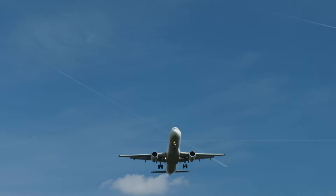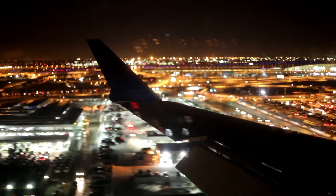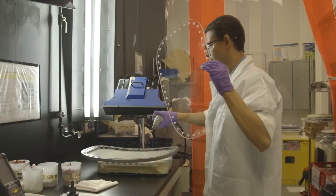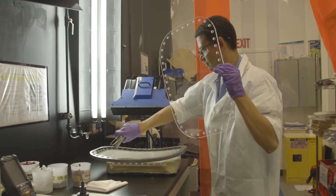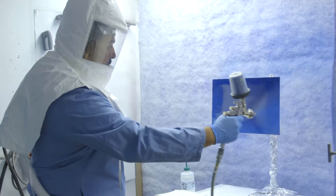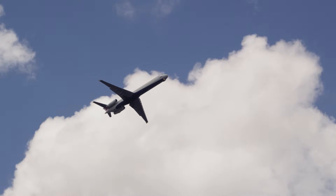Here at PPG, we know that you are constantly striving for lighter weight planes. You do this because it saves fuel costs and lets you carry more cargo and passengers over the life of the plane. That's why we continue to develop new transparencies, sealants, and coatings with the high performance you require and the weight savings you demand.